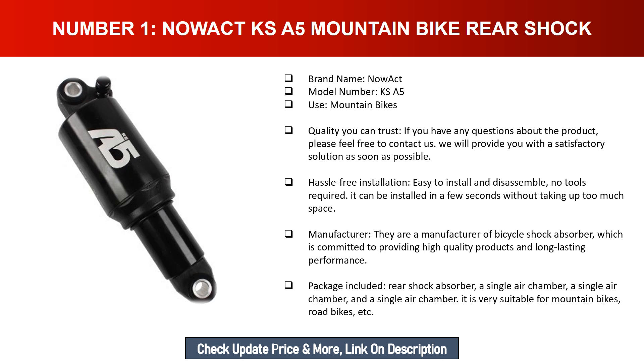Hassle-free installation — easy to install and disassemble, no tools required. It can be installed in a few seconds without taking up too much space. The manufacturer is committed to providing high quality products and long lasting performance. Package includes a rear shock absorber with a single air chamber. It is very suitable for mountain bikes, road bikes, etc.